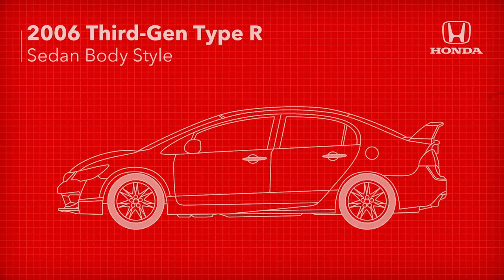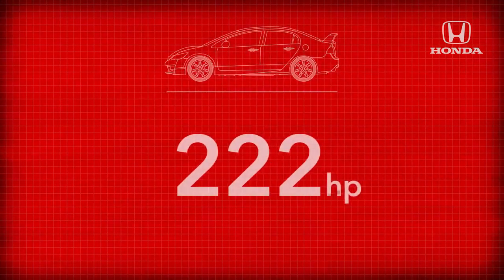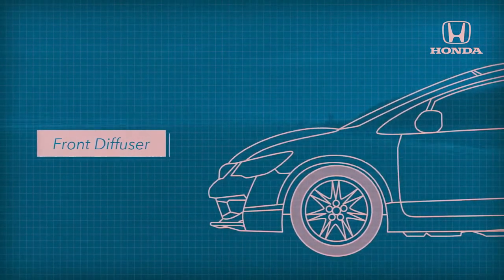A sedan body style took up the Type R mantle for the 2006 third gen with a 222 horsepower engine, lower weight, and increased emphasis on aero performance with a front diffuser and large rear wing.